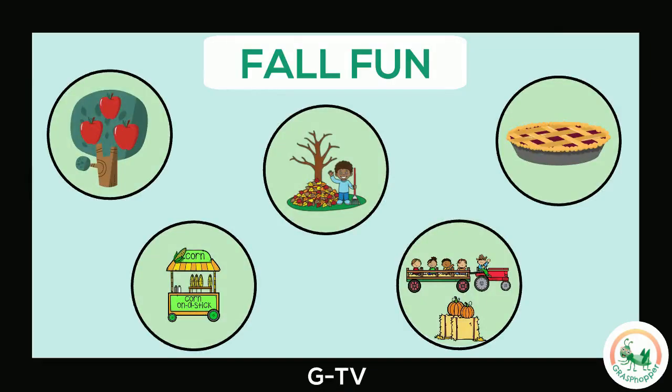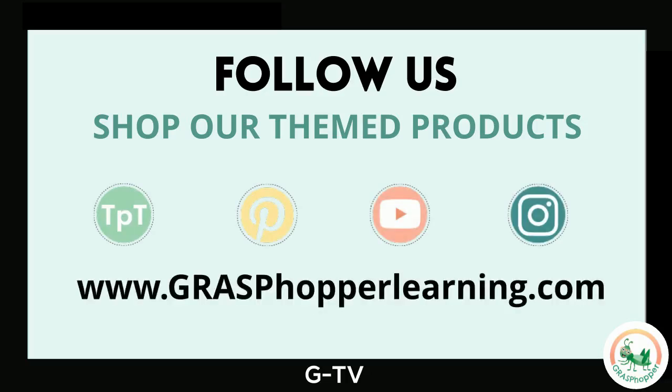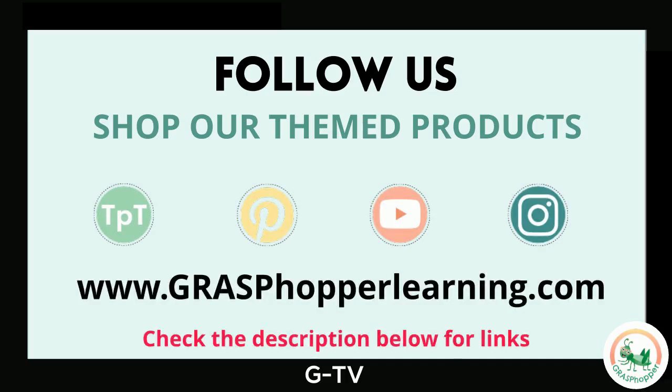I love all the fall activities. What activity do you want to enjoy in the fall? Thanks for joining all of our fall activities. Don't forget to follow Grasshopper and shop our fall-themed resources. Check the description for quick links.